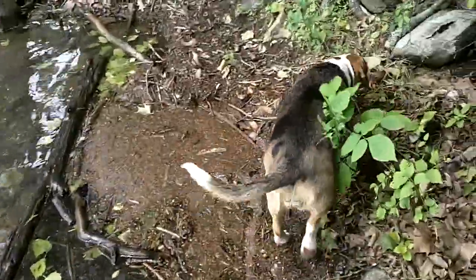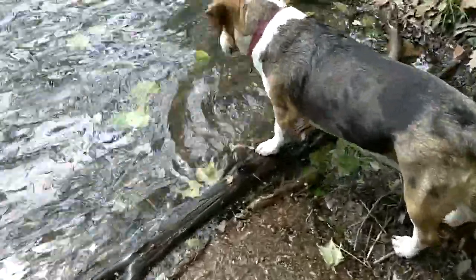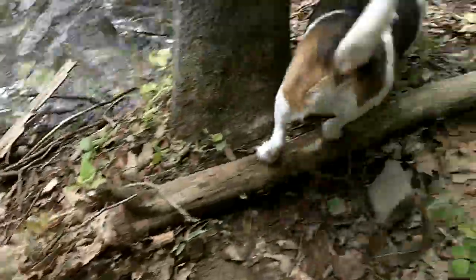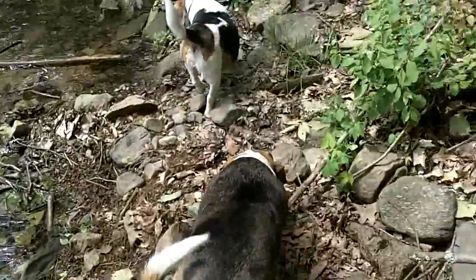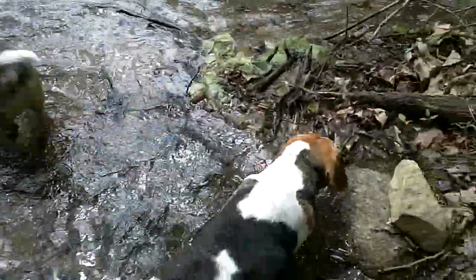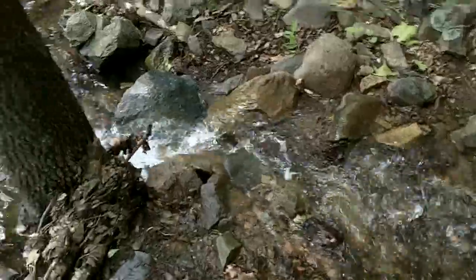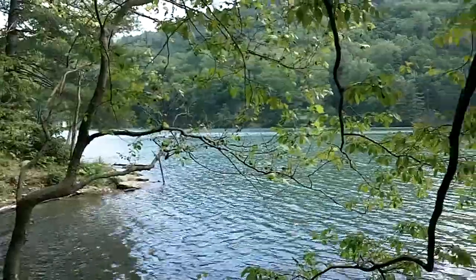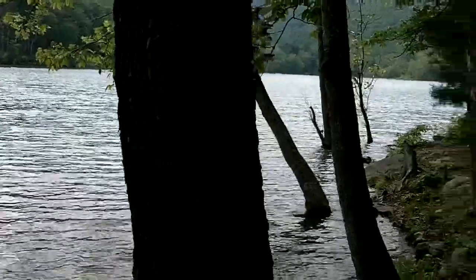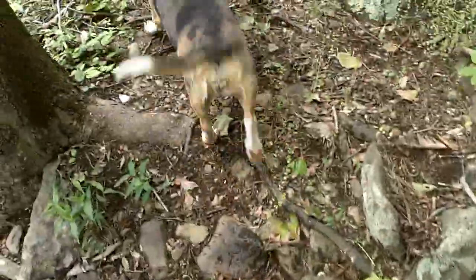She found a couple of floating logs to try walking on — that was something new. There was a frog. Where'd he go? He jumped into the water. This isn't a very big reservoir — probably less than two miles to walk all the way around it. There's not much of a path on the far side; it's very steep.